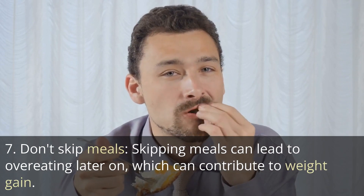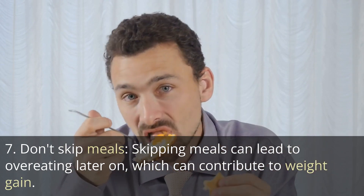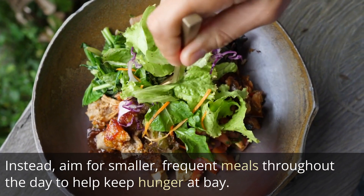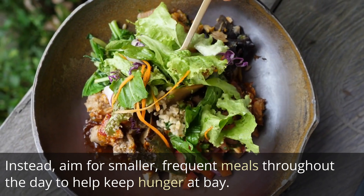Tip 7: Don't skip meals. Skipping meals can lead to overeating later on, which can contribute to weight gain. Instead, aim for smaller, frequent meals throughout the day to help keep hunger at bay.